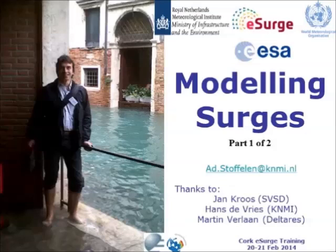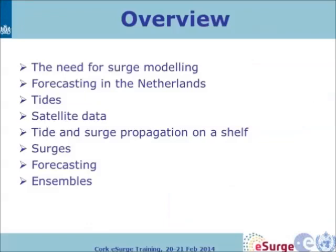I'm going into the Dutch coastal protection system, and particularly one example I will highlight: the Maaslandkering, which protects the Rotterdam harbour from surges. I'll explain how it works and why we need surge modelling for this. I'll talk about forecasting in the Netherlands — what we use on tides, what we use on satellite data to be sure that we know what the tides are. Then I'll cover tide and surge propagation on a shelf, which is essentially the problem we have to solve to get surges right in the Netherlands, and also say something about ensembles.